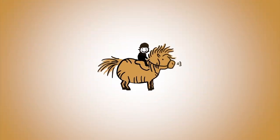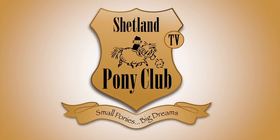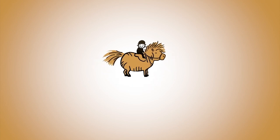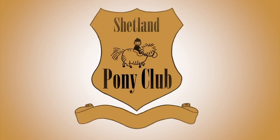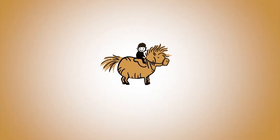Thank you so much for following our ponies online. There's a new film every Wednesday. You can get it by subscribing to our channel, or come on over and join us at shetlandponyclub.co.uk. Thank you.